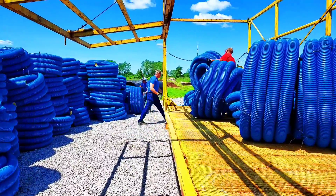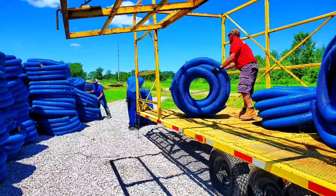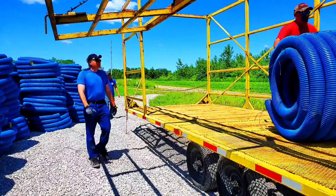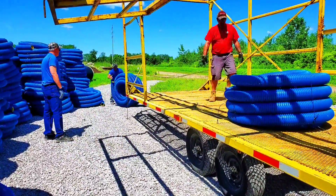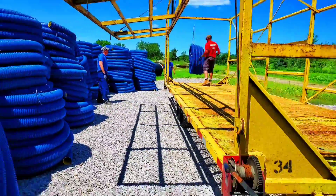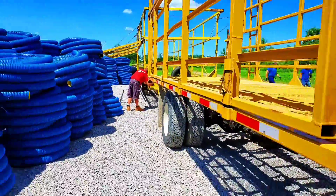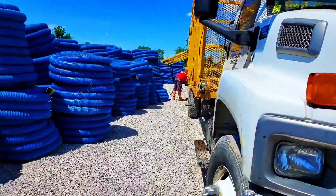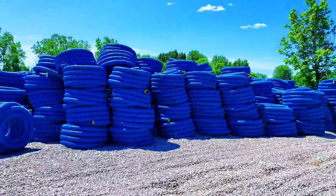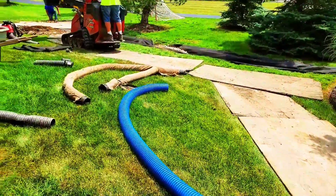Yard drains are different than farms. On farms, you have really long runs of pipe — hundreds of feet — and over that long run it's taking in water continuously. Once the four-inch pipe is full, you can't get any more water in it. Yard drains are different. They're usually not hundreds or thousands of feet — a lot of times they're just 30, 50, or 70 feet — and you want to take the water in as quickly as possible.